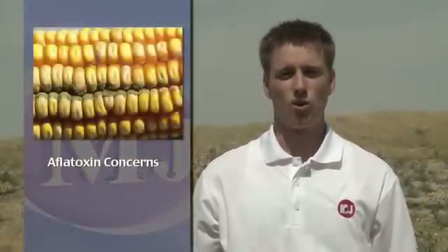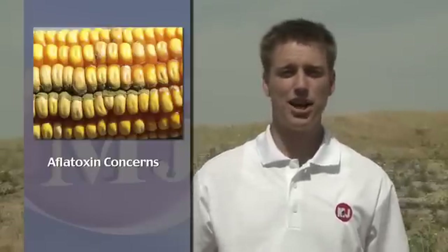Combines are already making passes in certain portions of Nebraska. Corn has advanced rapidly throughout the growing season, but drought conditions may have also fostered the risk of aflatoxin. We talked about that concern this week with Mike Carlson and Tamara Jackson-Zims.